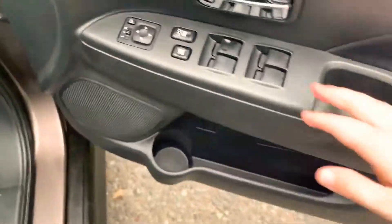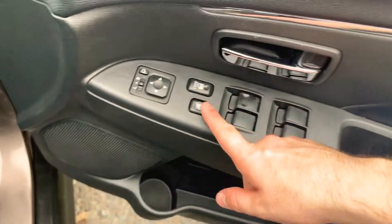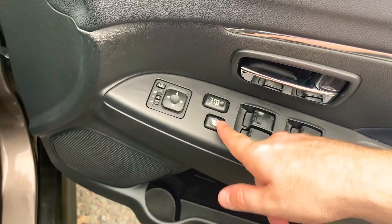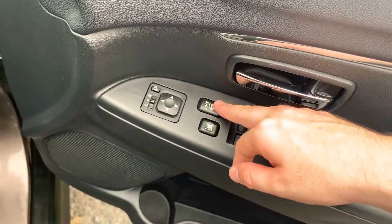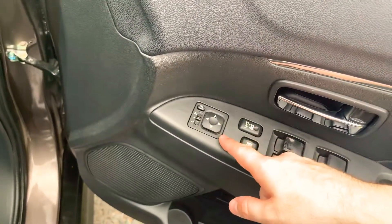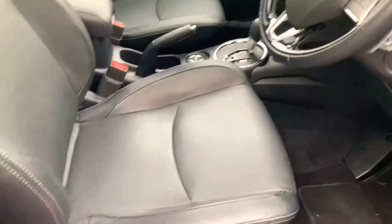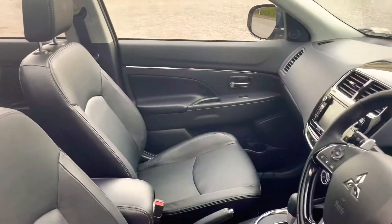You've also got automatic windows all around as stated. You can lock the rear windows if you have any children in the back, and you can also get the central locking from the door handle as well. You've also got your automatic mirror adjustment here.